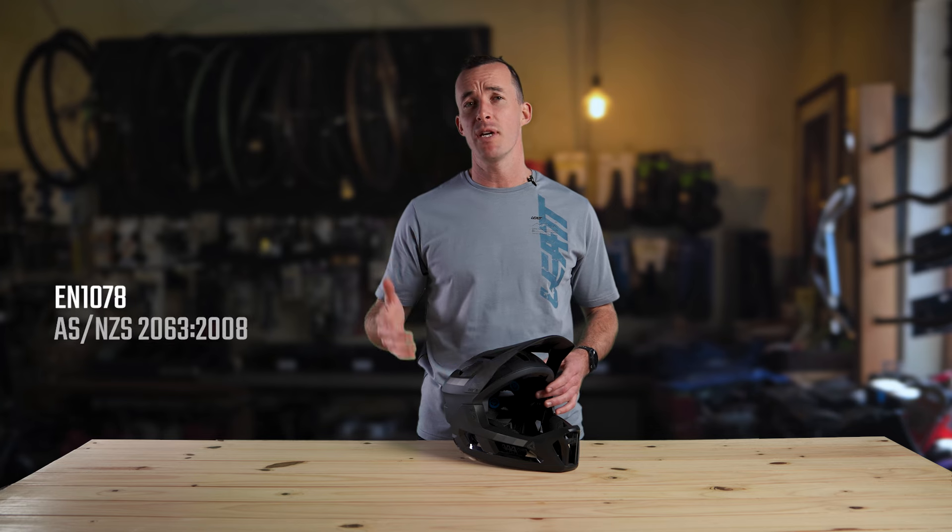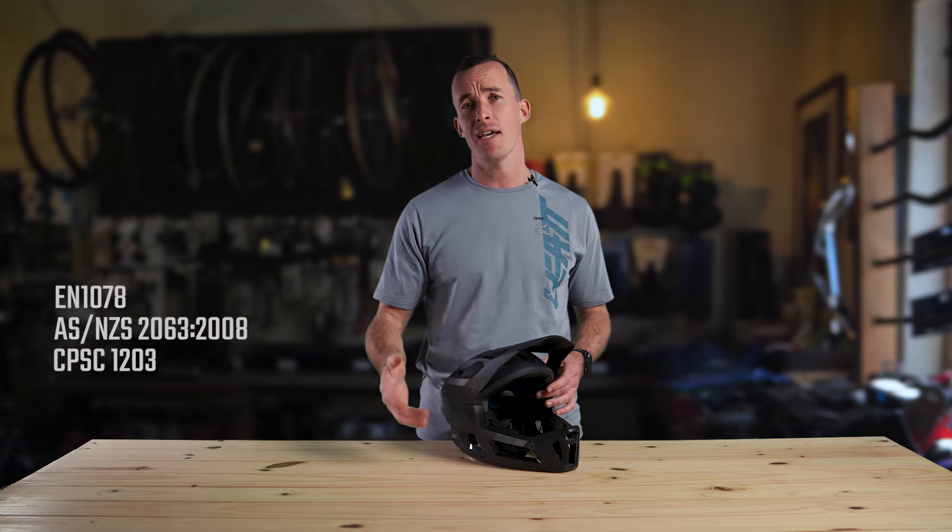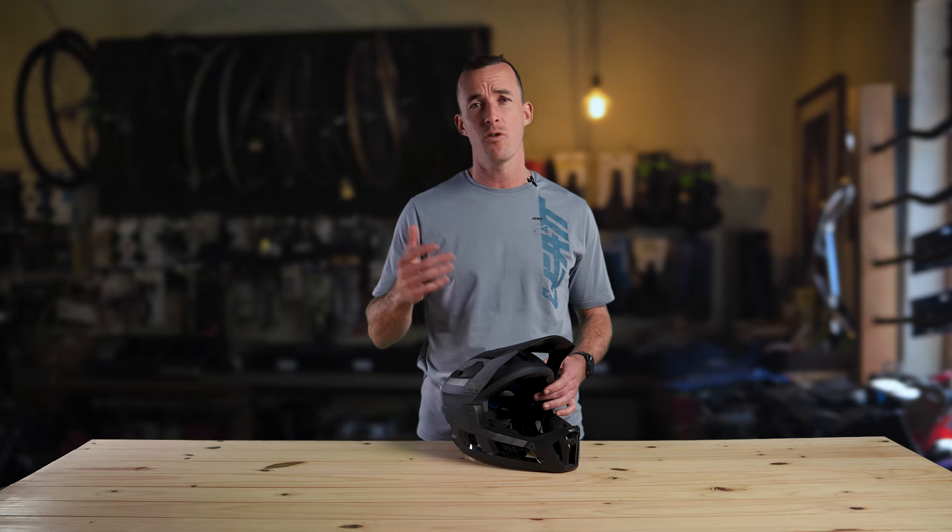As far as safety goes, this helmet has been certified and tested to meet globally recognized safety standards. The chin bar also meets ASTM impact testing standards for added protection.